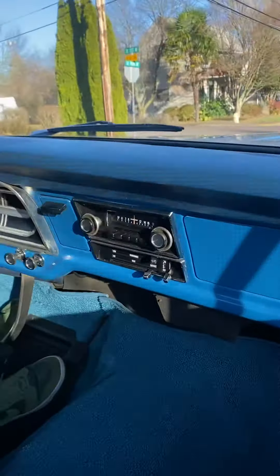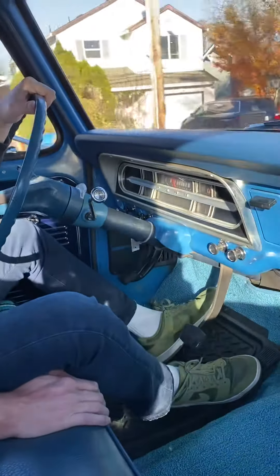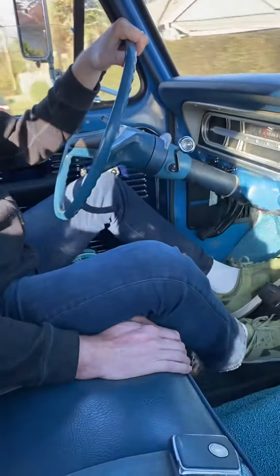The best thing about this truck, I think, is the way it runs. I've had many, many of these, and never have I had one that's just so smooth and nice running as this one is.